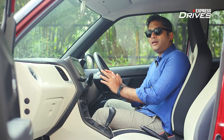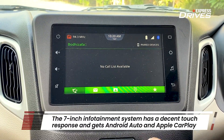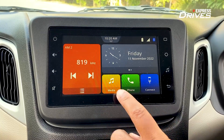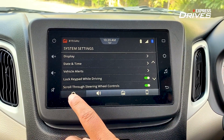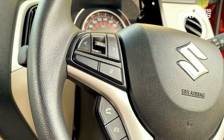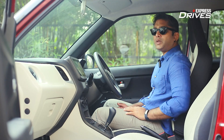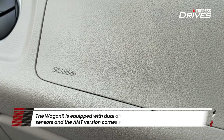The Wagon R comes with a seven-inch touchscreen entertainment system that is fairly intuitive. It offers Apple CarPlay, Android Auto, and Bluetooth connectivity, along with a Maruti smartphone app that adds further features. It also has steering-mounted controls to operate the infotainment and answer or decline calls, plus voice-assisted control — little things that make life simpler.